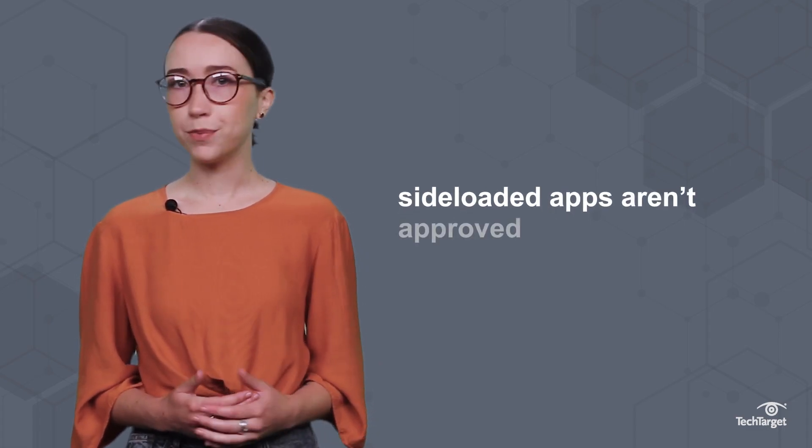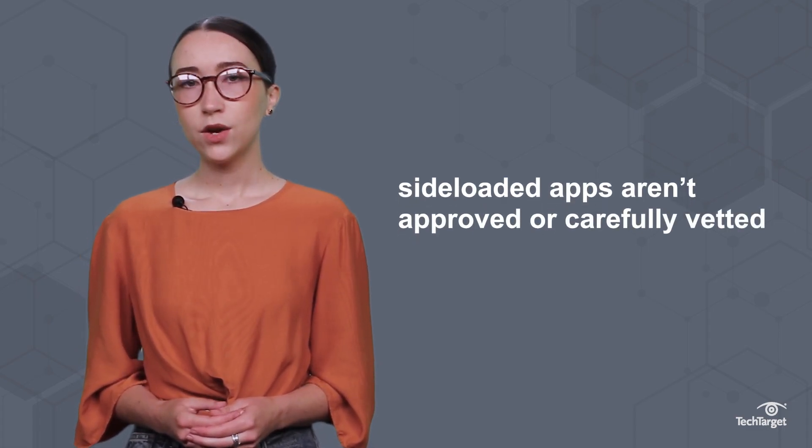The obvious security risk is the fact that sideloaded apps aren't approved or carefully vetted. While security breaches can still happen with apps sourced from official App Stores, it's much more likely with sideloaded apps. All it takes is one instance of downloading malware to undermine the security measures of both official App Stores and your IT strategy.